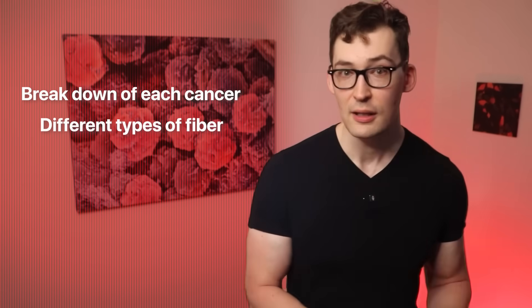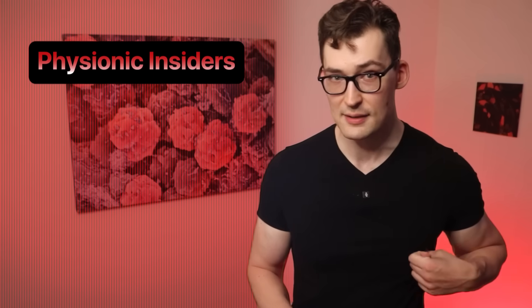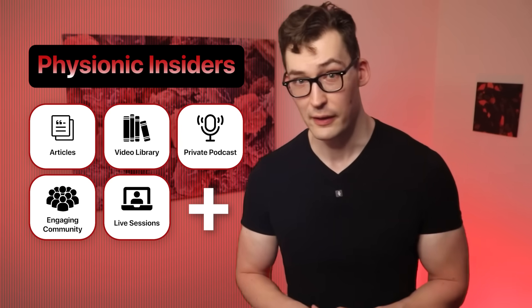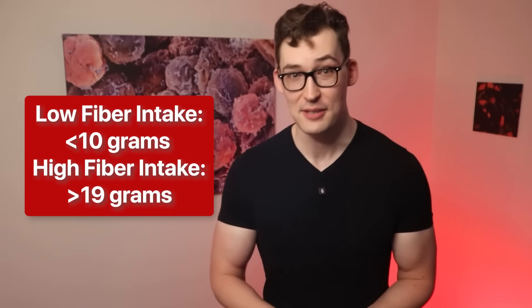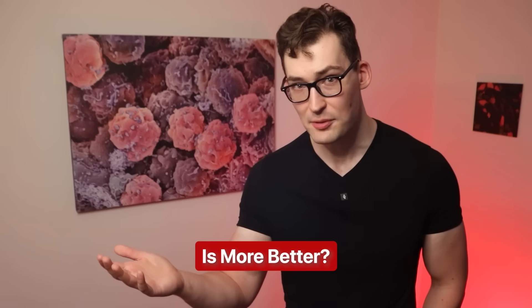That leaves us with the question of how much fiber is best. The lowest tier was less than 10 grams per day and the highest was around 19 grams and higher. But that's too general — it doesn't detail how much above 19 grams is beneficial. Is 30 grams better than 19? Sometimes more is not better, and unfortunately the large analysis we've been leaning on doesn't offer those answers.